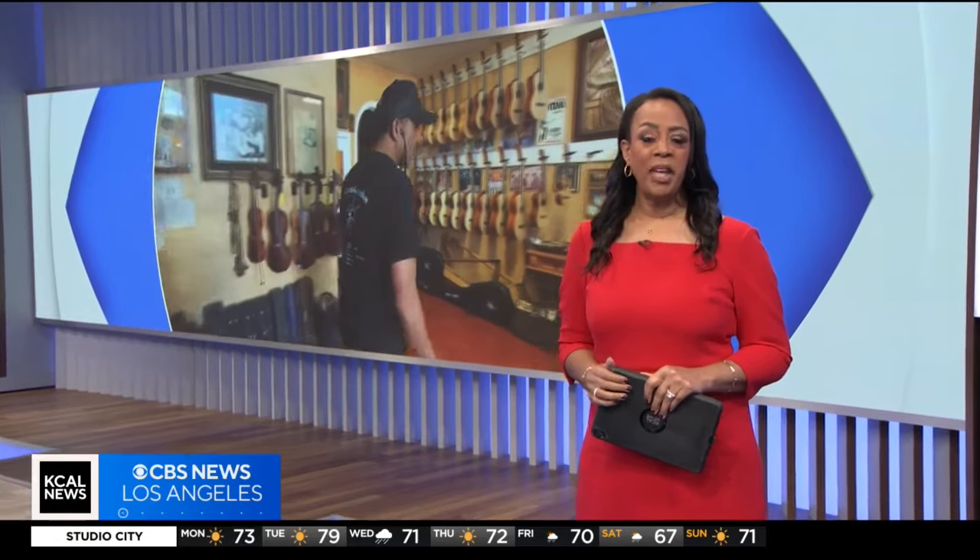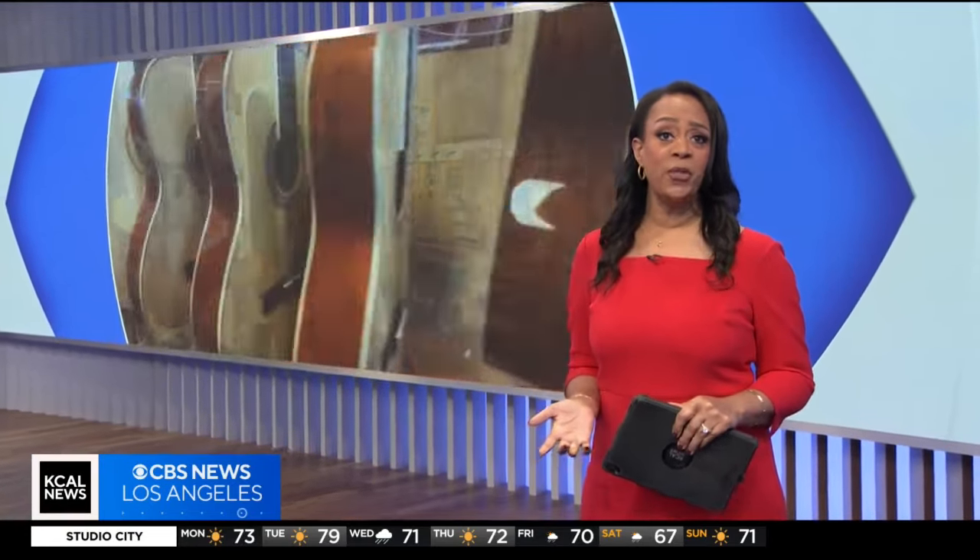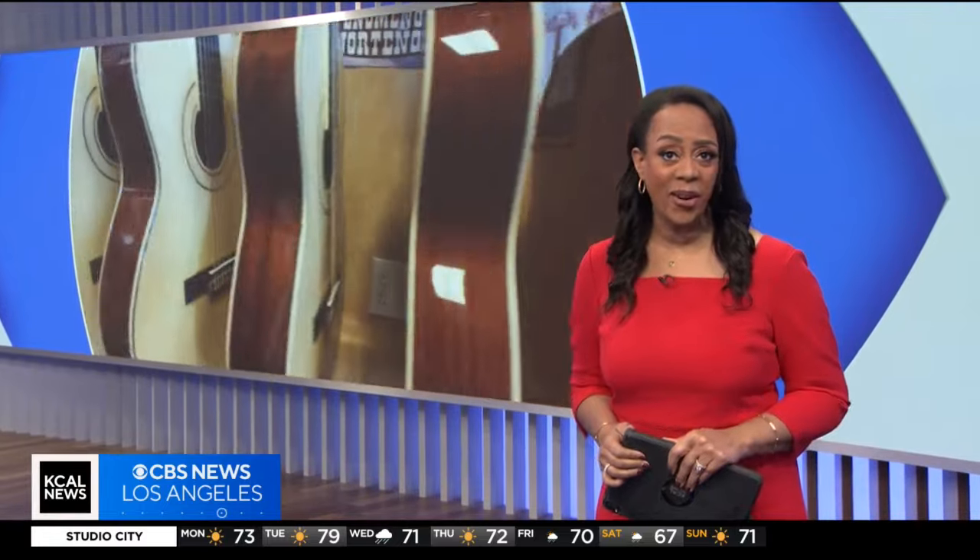A local guitar shop has been making beautiful music and instruments for almost a hundred years. They say it's the oldest guitar shop in L.A. Keiko News reporter Joy Benedict takes us behind the scenes at Candela's Guitars in Boyle Heights.